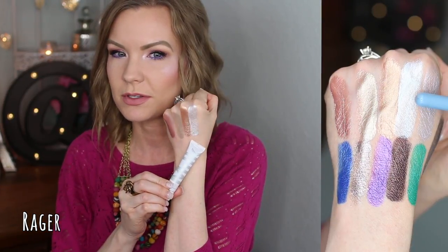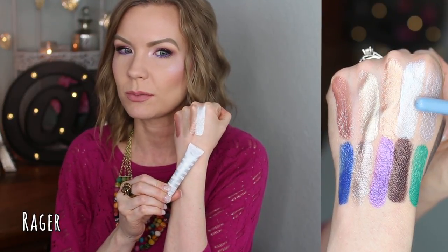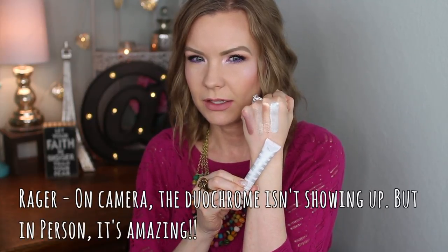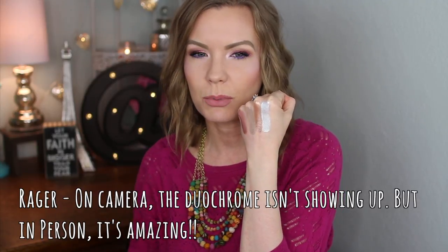Oh my goodness, I forgot how amazing this one is — this is 'Rager.' I haven't worn this since I first swatched these and I'm going to have to wear it. If you love those unicorn-y sort of shades, this is the one for you. When I first swatched it, it looked silvery-purple, but in my mirror it's looking kind of greenish-blue — it's super duochrome and just a gorgeous unicorn color.